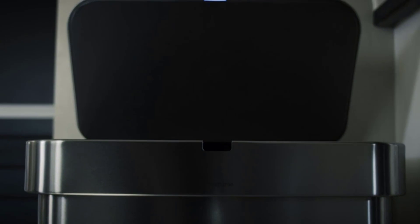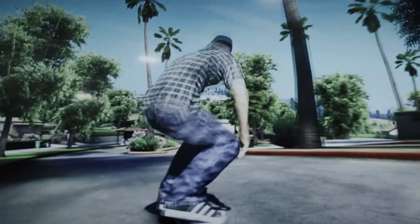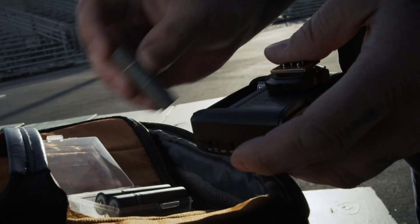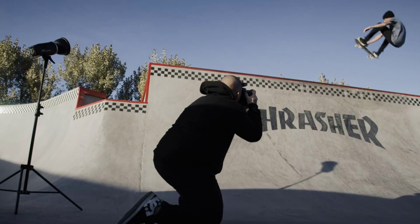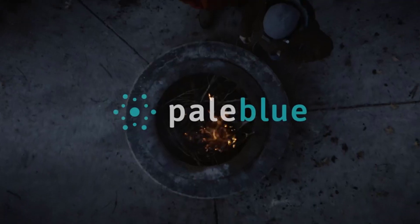They conveniently use a micro-USB cable for charging and have an LED light so you won't accidentally overcharge them. It takes about an hour to charge AAA batteries and just under 2 hours for AA batteries. The 9V and D batteries take around 3 and 4.5 hours, respectively. You can also feel good buying these since Pale Blue has committed 1% of its annual sales to support environmental non-profits.